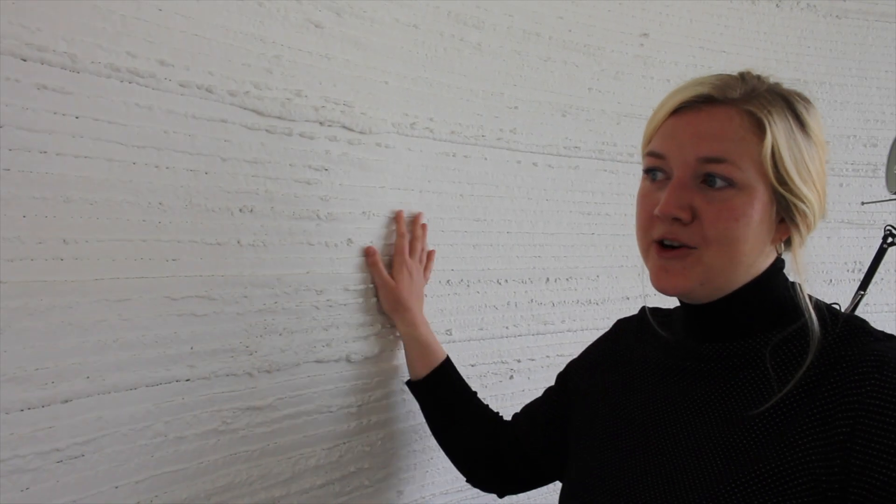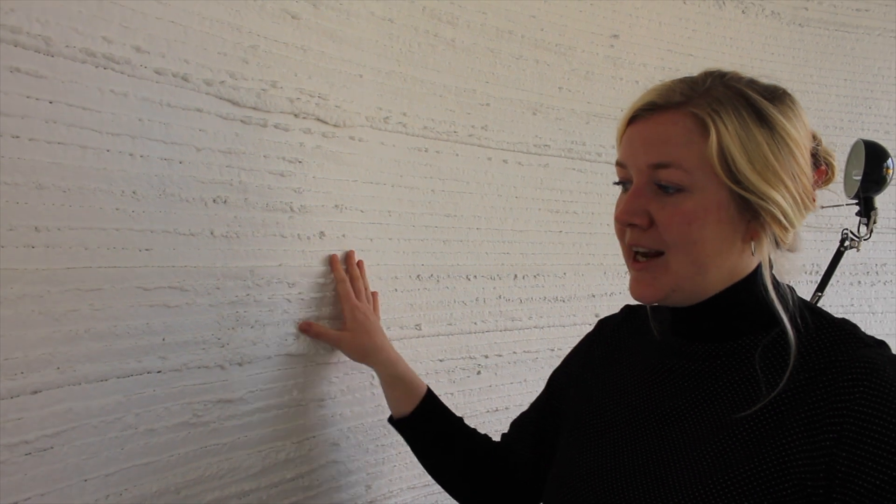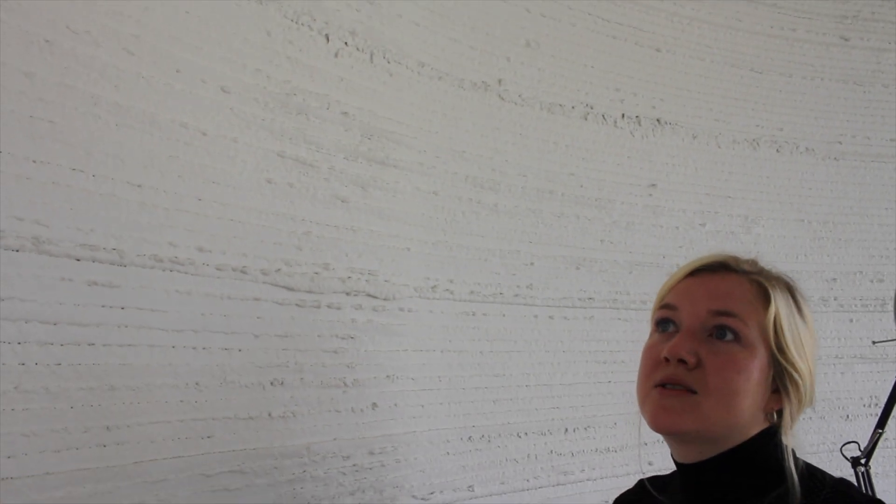This building, when it was 3D printed back in 2017, the whole process of just printing the walls took around two months. But as our technology improves — for example, you can see with the layers that they're pretty rough — what we do now is that on the nozzle of the machine where the material comes out, we have these flaps on the sides which will smoothen out the walls a lot.